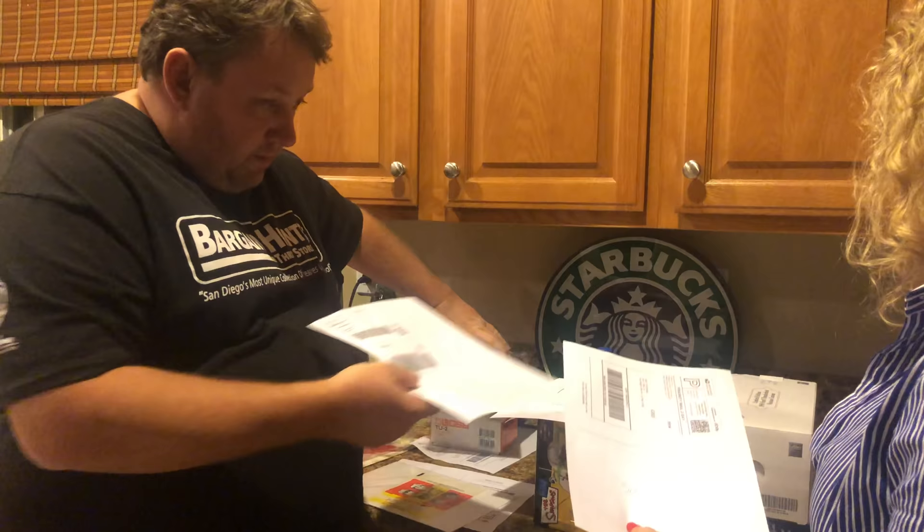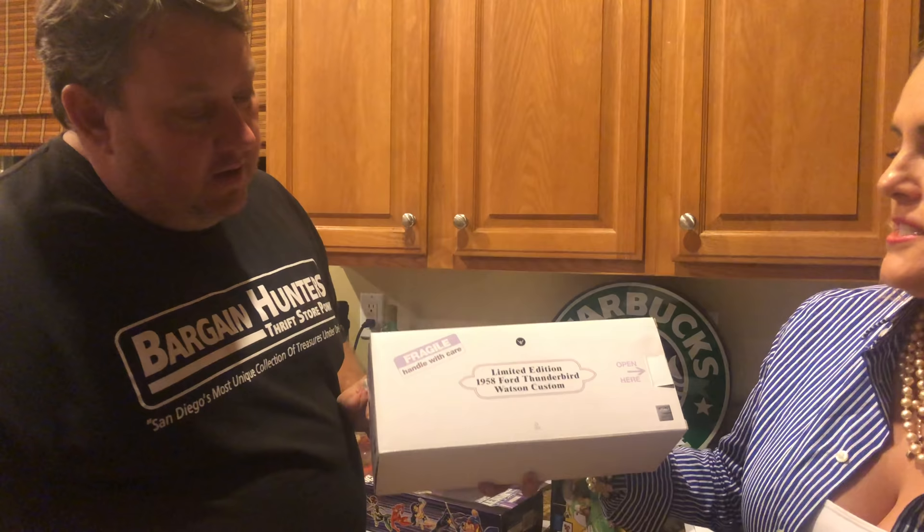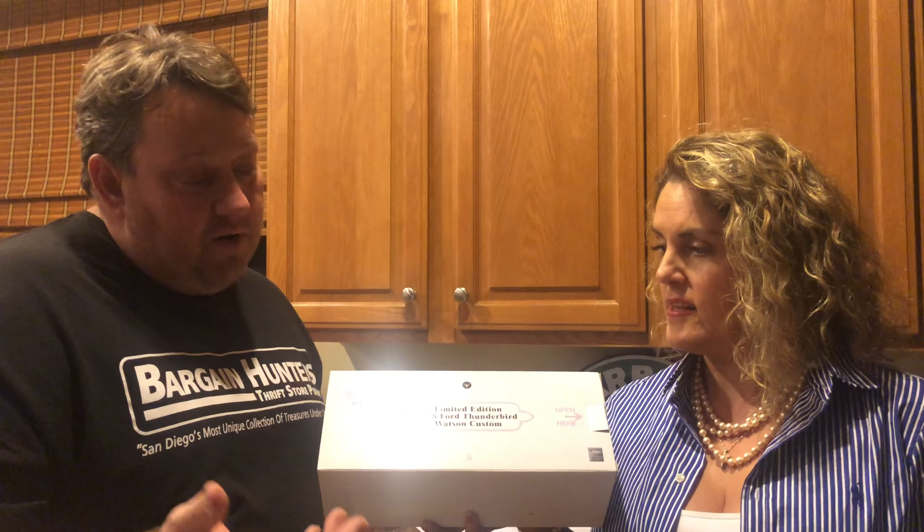This Ford model was really good. It's a die-cast model kit, limited edition 1958 Ford Thunderbird Watson Custom, issued by Danbury Mint. If you guys ever find these in storage, they're really high quality models. We got 190 for this one plus 10 dollars shipping — they sell anywhere from 150 to 250 dollars.